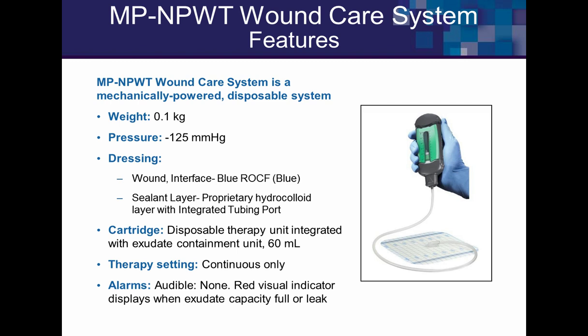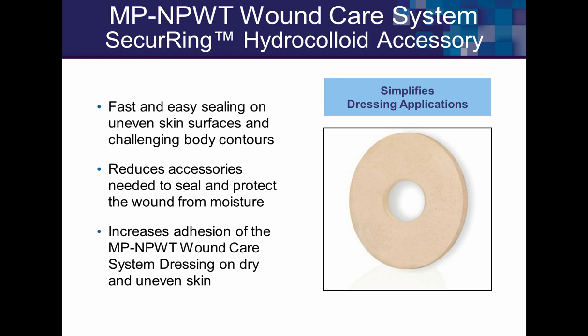The weight is really one of the huge selling points — 0.1 kilograms, just over two ounces. The pressure is negative 125 continuous. The foam is blue but similar in structure and function. The hydrocolloid dressing is different from the Tegaderm-type drape used with the electrical system, but behaves similarly and works better when warmed up. The cartridge provides continuous therapy with no audible alarm.